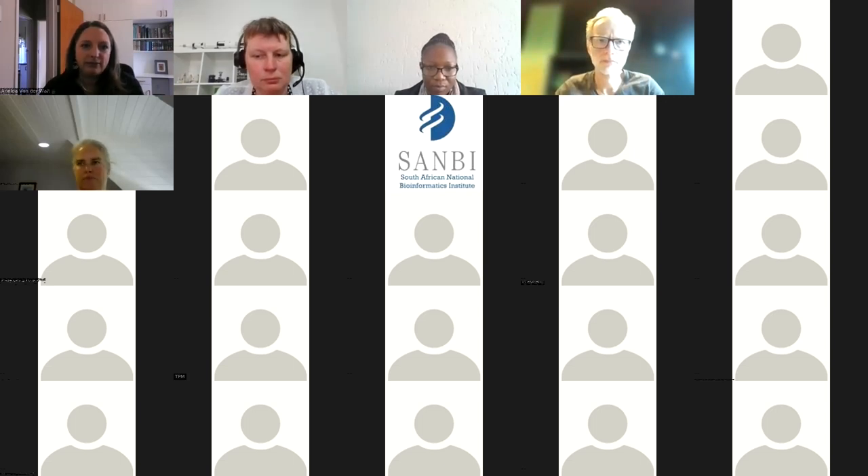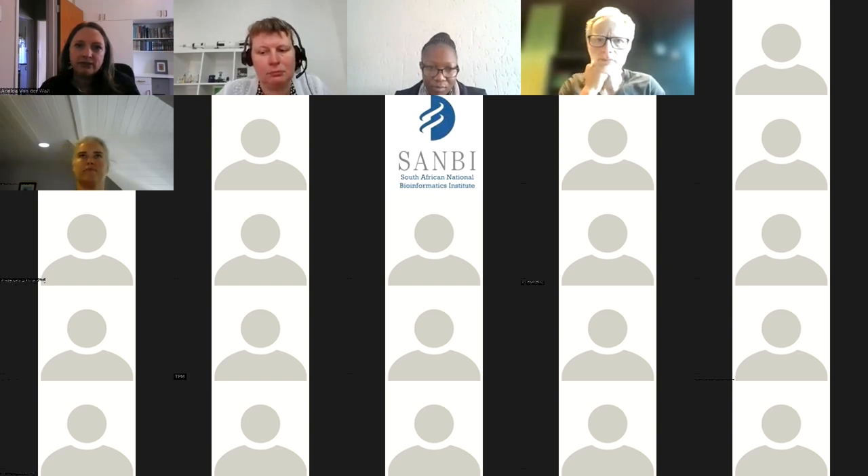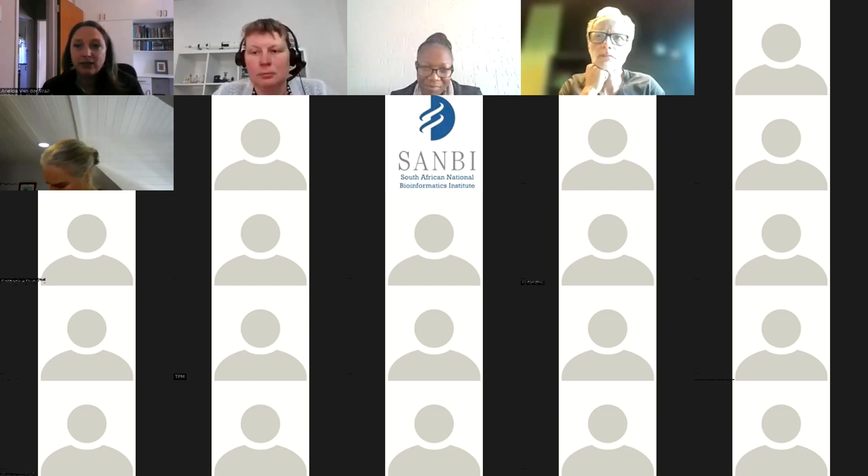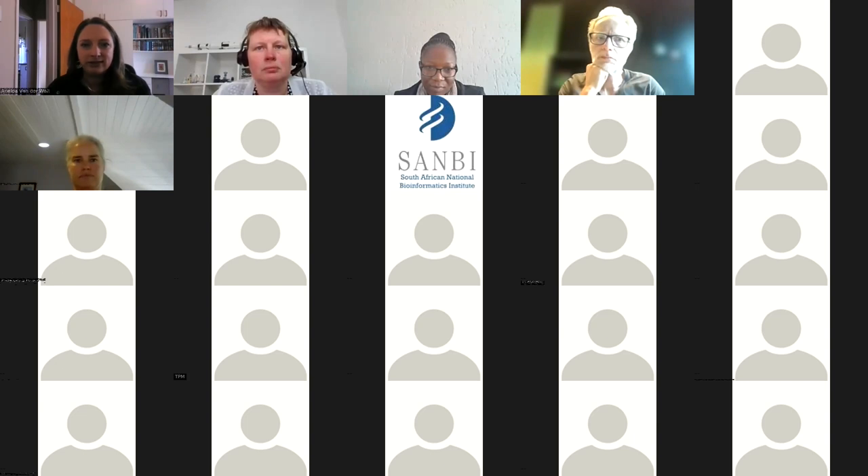Thank you very much everybody for joining us, and welcome to Bianca Kramer and Jeroen Bosman from Utrecht University Libraries. We're really grateful to have you back here today. We've been walking quite a path with Bianca and Jeroen around the 101 innovations in research communication. We've learned about their work in 2015-2016 and have subsequently used it quite a few times in the work that we do with researchers and universities across the world.